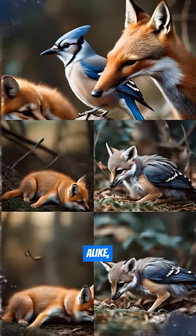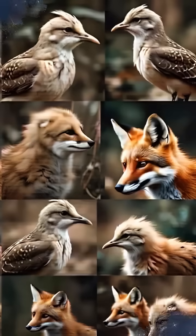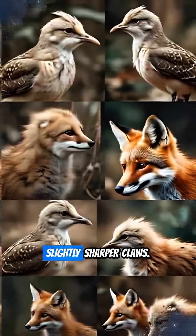First, there's variation. No two individuals are exactly alike, even within the same species. Think different fur colors, slightly sharper claws.